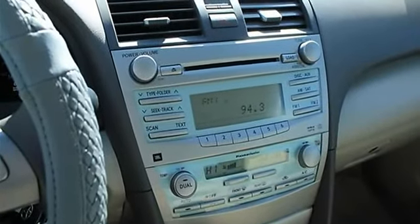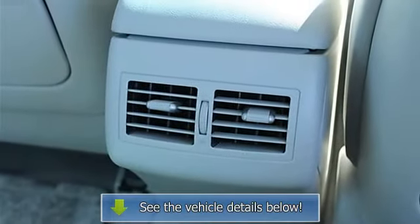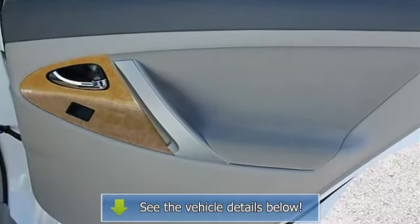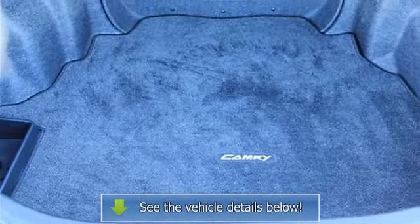External temperature display, front fog and driving lights, front seat type bucket, front wheel drive. Fuel economy: EPA highway 33 MPG and EPA city 24 MPG. Head airbags curtain first and second row.